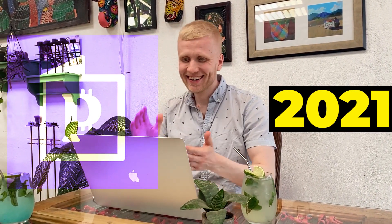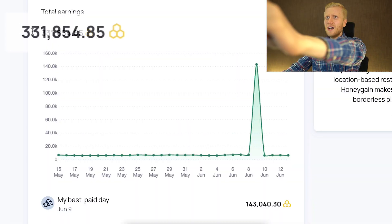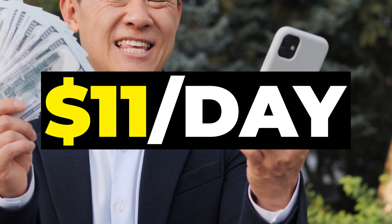I have earned money with Pawns app since 2021 and it has always paid money in a reliable way. On Honeygain I have earned $331 in the last one month — that's roughly $11 per day.